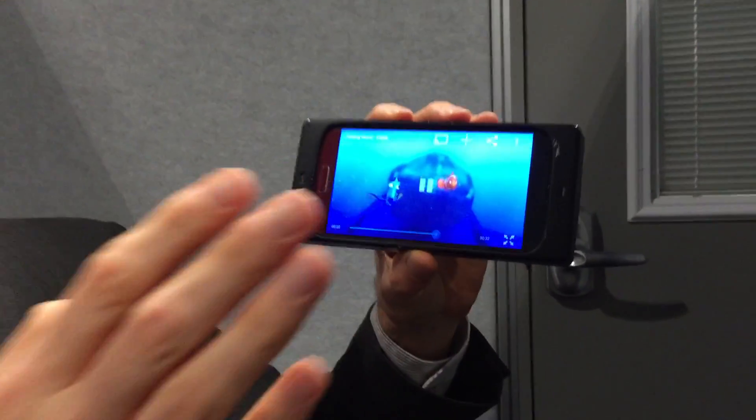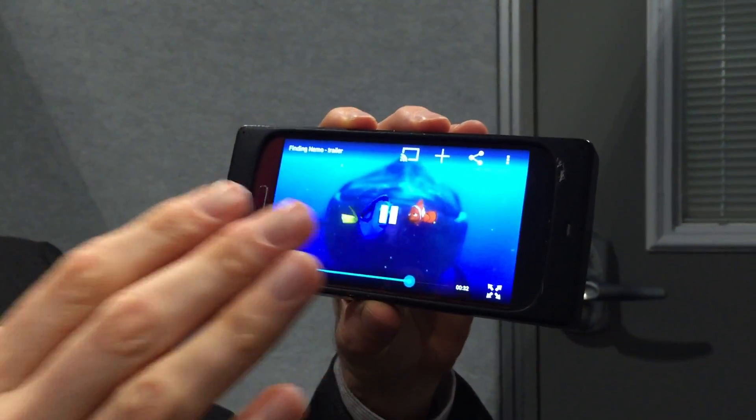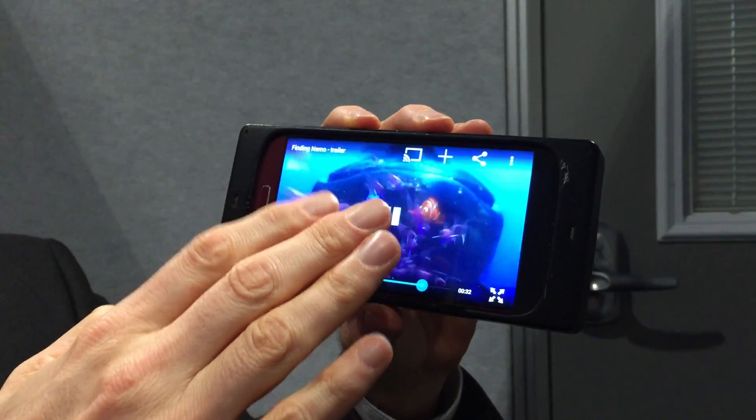We use our mobile devices to watch movies a lot these days, and one thing that I always find difficult is that I have to touch the screen every time I want to interact with the content. If I want to fast forward or see what I'm watching, here all I have to do is approach the screen. There's no gesture that can be made more intuitive than this.